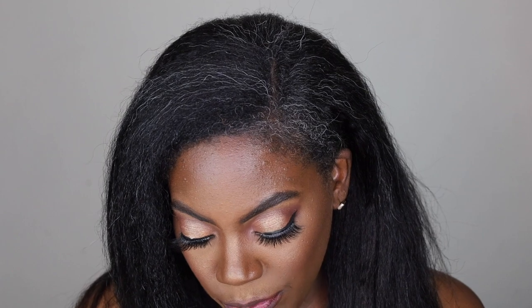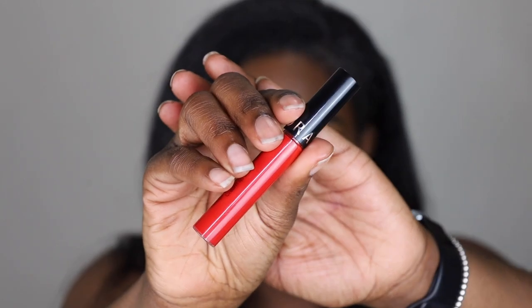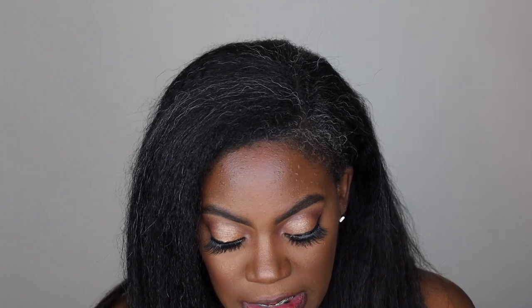My lips are starting to stain, as you can see, but that's okay. Next up is the Sephora Cream Lip Stain in color number one. With Sephora, they do have names but the names aren't on the product — it's just a number. So it's number one, and this is a beautiful red.